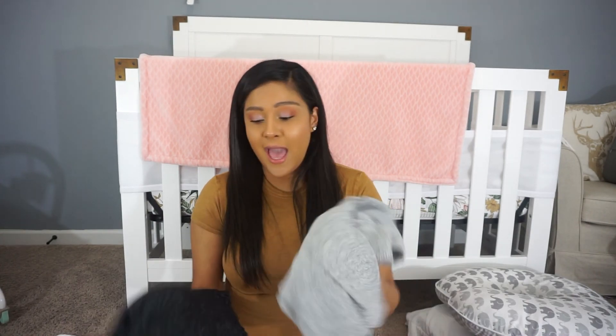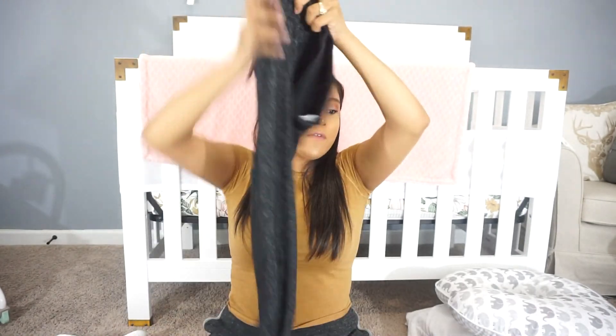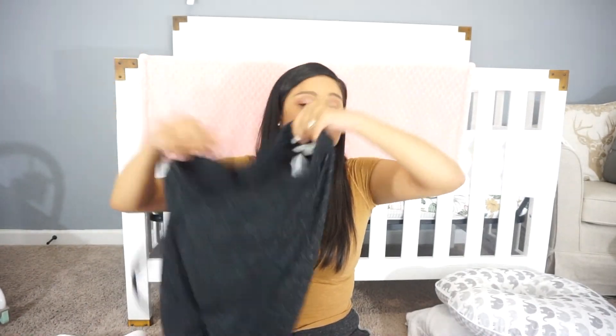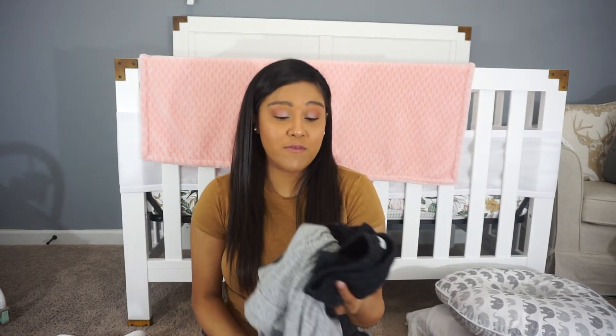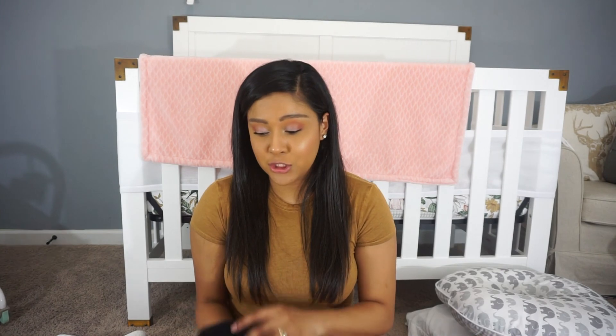If you want to go the pants route, I also packed these sweatpants from American Eagle. They are so incredibly soft and comfortable and they stretch very nicely — great around your incision or for a vaginal birth. So those are two options: pants or shorts. I actually wore the shorts home because they were so comfortable. And then the last clothing piece I recommend is a sweater, because even though I was hot in the room, walking to the NICU it was actually pretty cold.